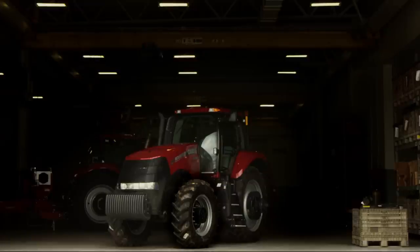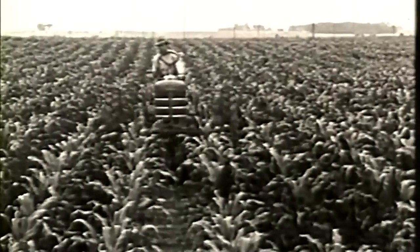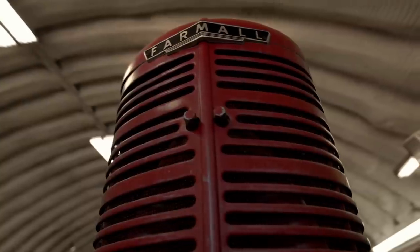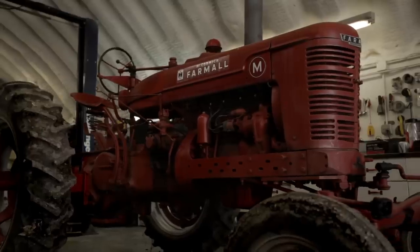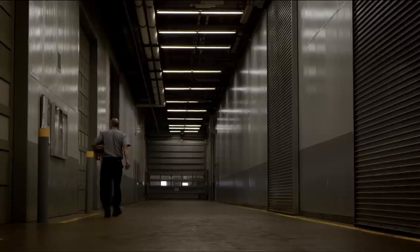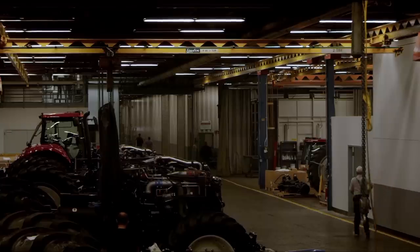The Burr Ridge site has been an important site for Case IH for over a hundred years. It was on this site in 1923 where the iconic Farmall tractors were first developed. Burr Ridge is the product development center for Case IH high horsepower tractors and also for Fiat Powertrain engines.